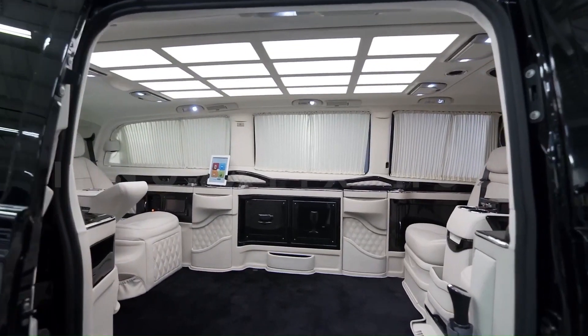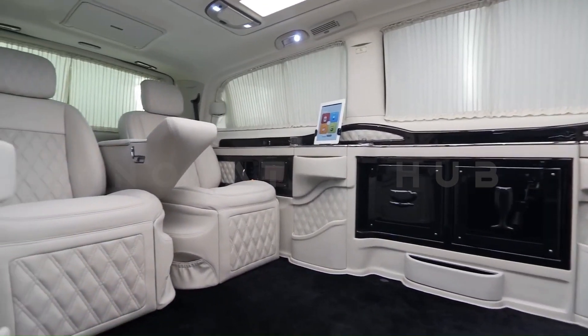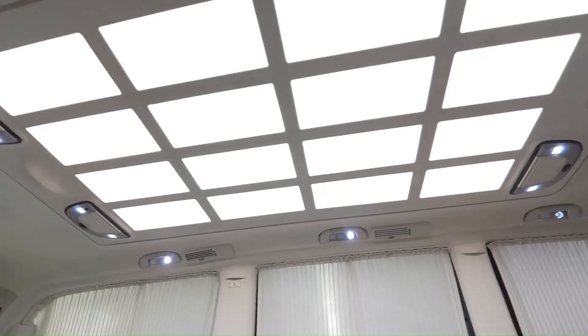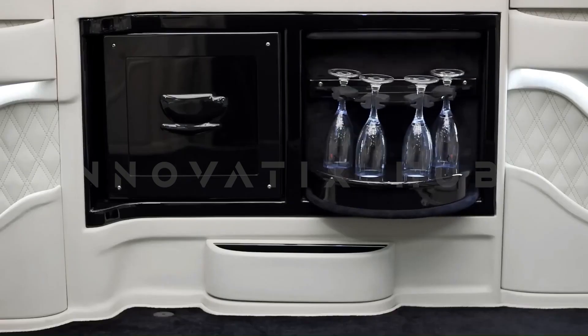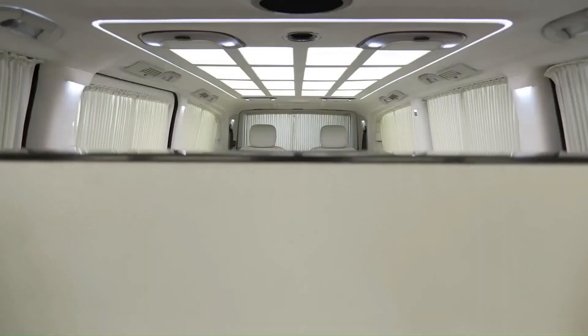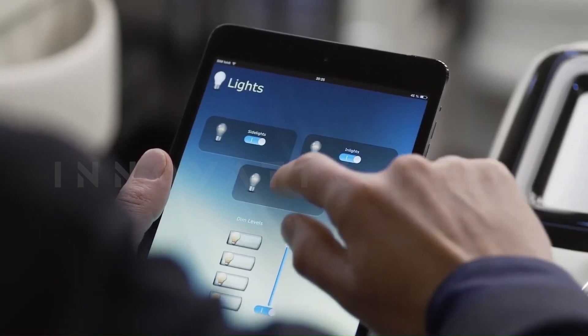It comes equipped with amenities such as a massive flat-screen monitor with a built-in PlayStation 4, a multimedia system, an automatic fold-out table, a bar fridge, a coffee maker, a humidor, and a biometric safe. Everything from the interior lighting to the entertainment system is controlled via iPad.